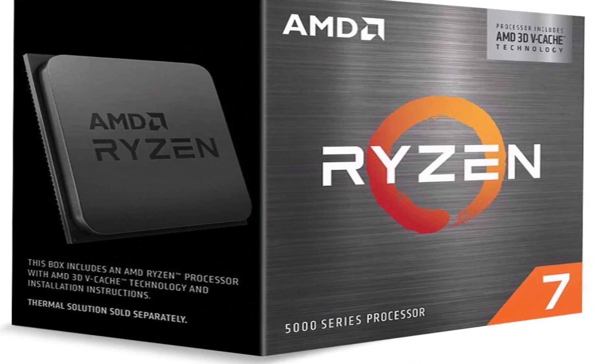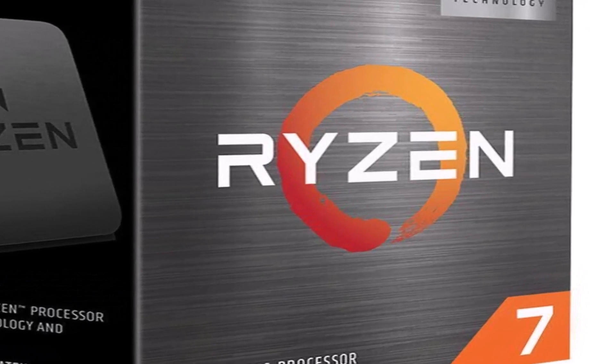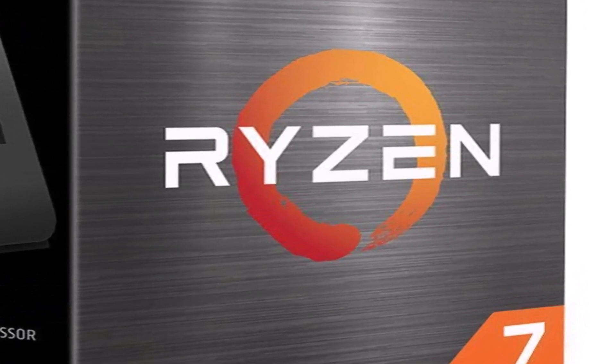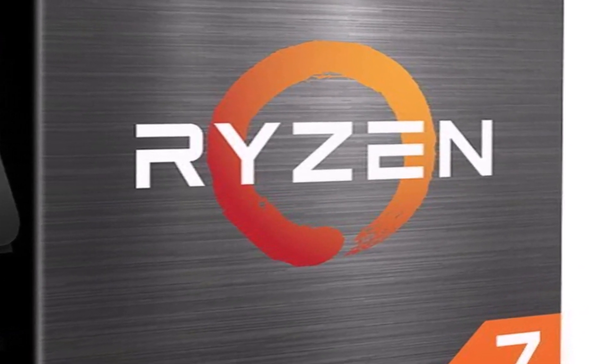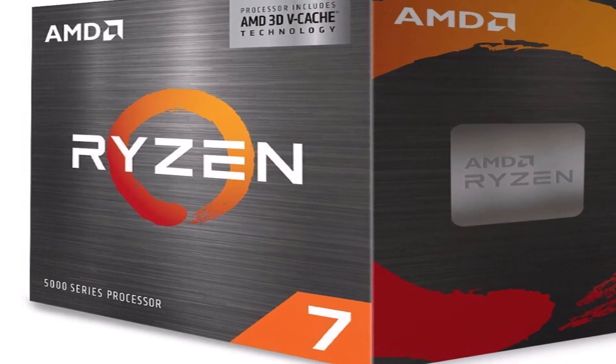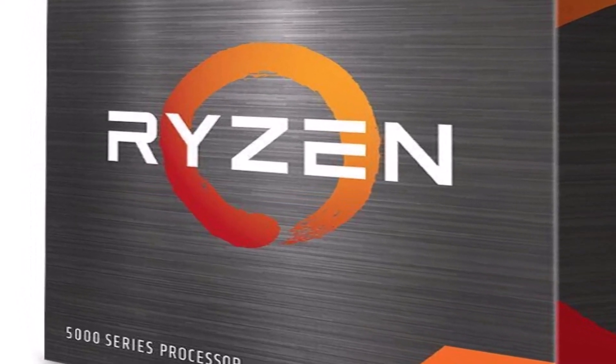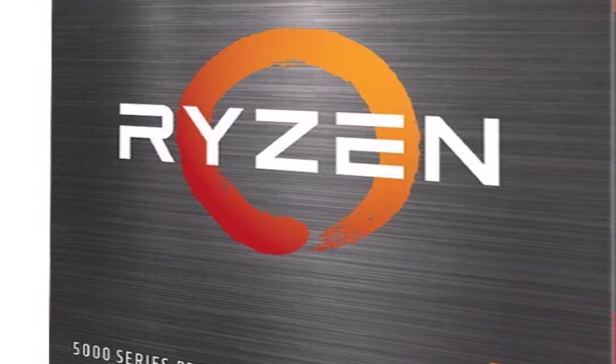If you're looking for a more balanced chip that does well at both gaming and applications, our tests show that the $385 Core i7-12700K is a solid choice. The Core i7-12700K is 28.8% faster in single-threaded work and 40% faster in multi-threaded work than the 5800X3D, showing that it is the best all-rounder in this price range.